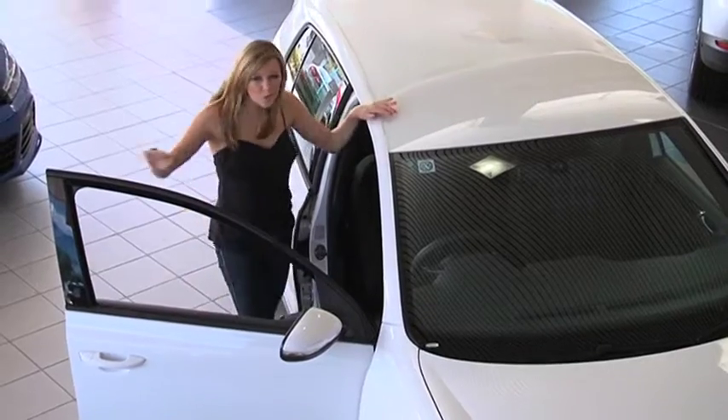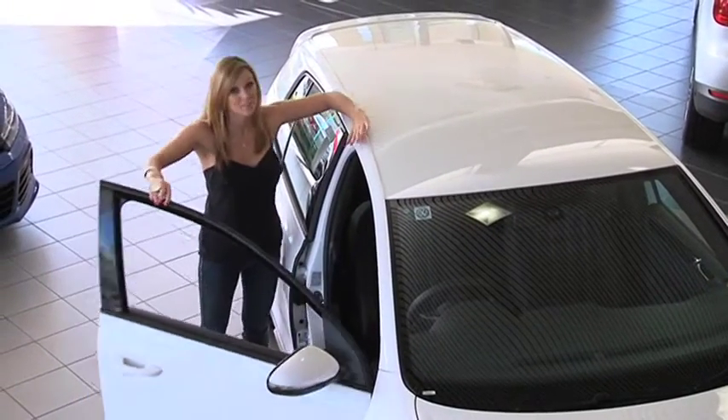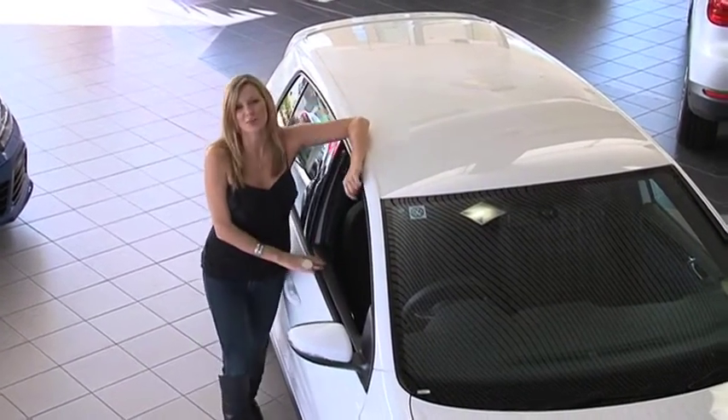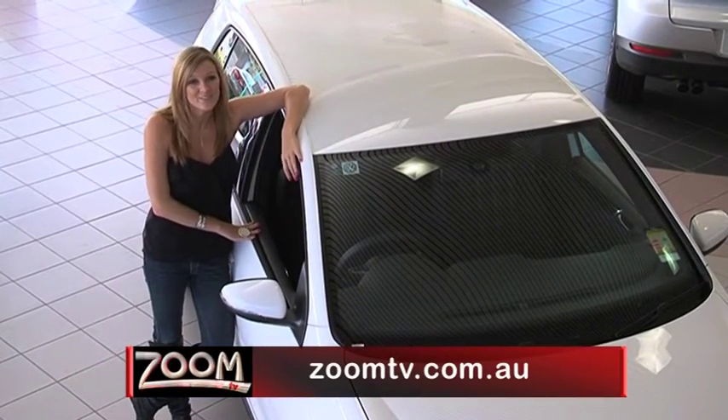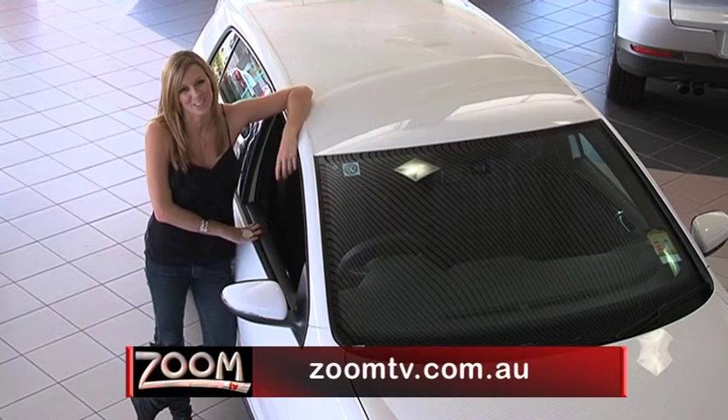Also available in automatic, which will cost you just a tad more — you'd be silly to pass up on this. To test drive one today, go to John Hughes Volkswagen in Vic Park, or for more information, go to zoomtv.com.au and follow the links.